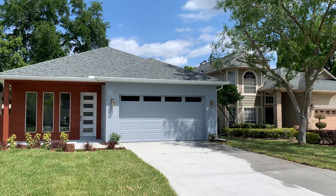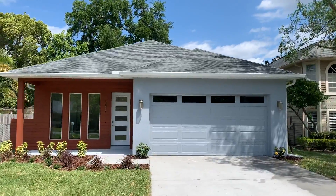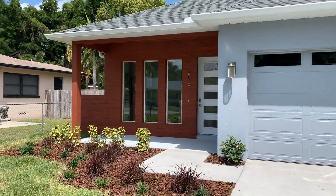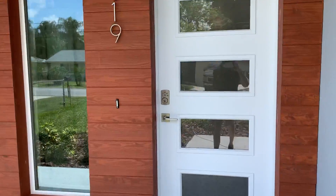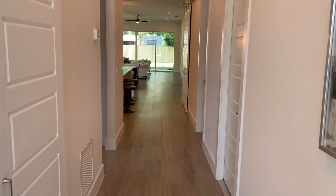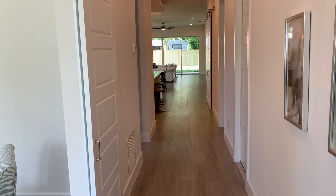All right, this is it. 2819 East Crystal Lake Ave in Orlando, 32806. This is our first official walkthrough after finishing it. This home is a brand new construction home. It is four bedrooms, two and a half bathrooms, 2250 square feet under air.